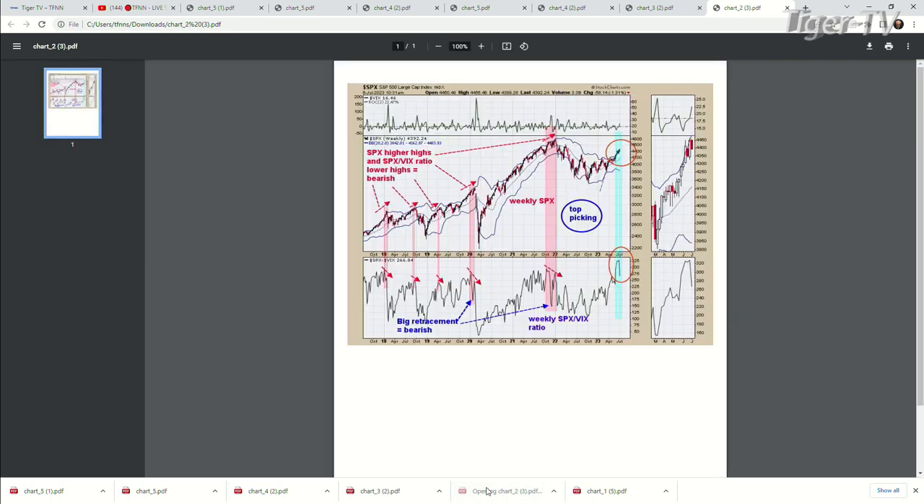That divergence is something to warn that you're probably going into some sort of a high. The important thing I want to point out — the market on a weekly time frame really hasn't changed much over the last month. We're off a little bit from the highs, but not much. But if you look at the SPX-VIX ratio currently, which is in light blue there circled in red, we really took a big dive on that ratio. That's really a warning sign. Last time we did something like that, it came in at the 2022 high. Both times that ratio warned.